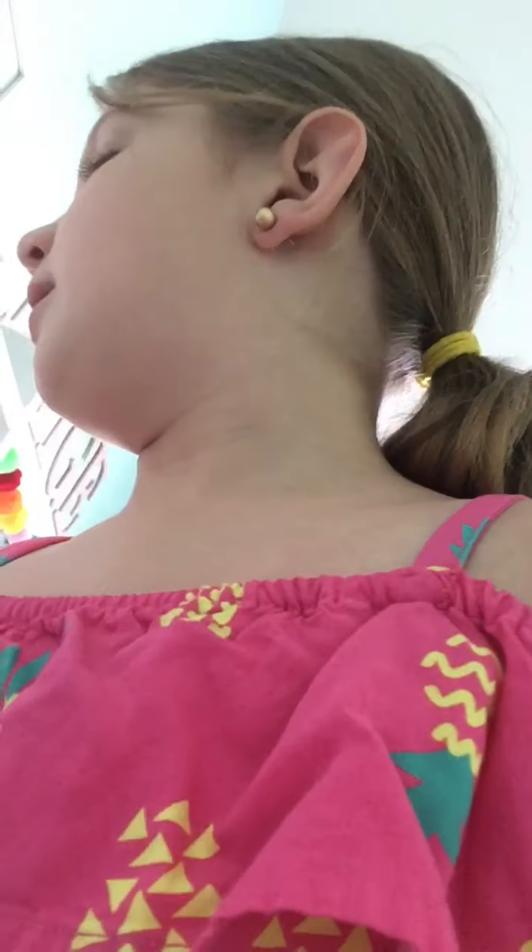And then I have some lip balm — pink and blue. They smell so good. And then I have some lotion, in case my skin's dry.